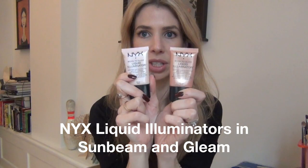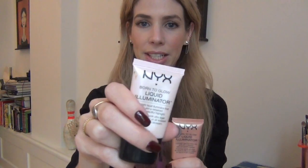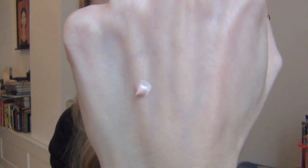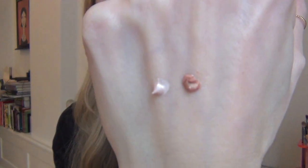I got these NYX Illuminators when I was home in California — I purchased them at Ulta. I have the colors Sunbeam and Gleam. These are really nice and pretty good price. They're really nice as a highlighter. I kind of start here and then dot it up the cheekbone and just spread it in. You don't have a ton of time to spread — it does dry within 30 to 40 seconds or so, but that's enough time to work it in. The Sunbeam shade is more of a white-pink pearlescent.